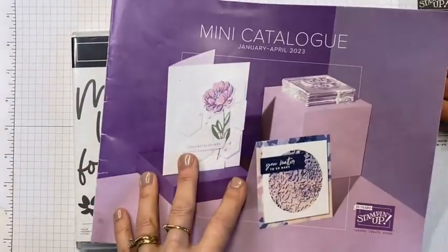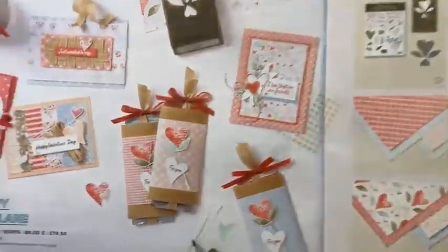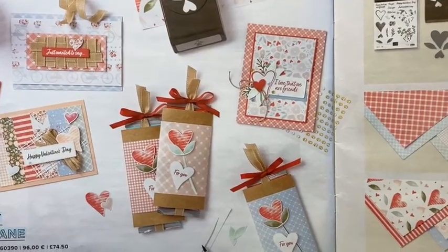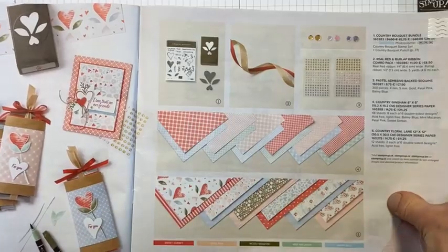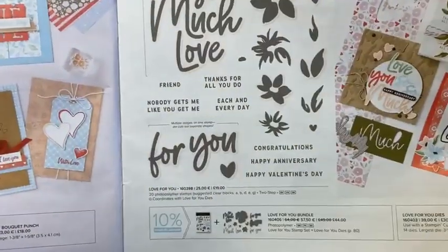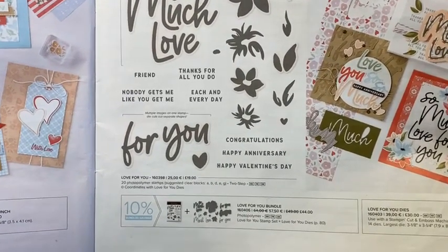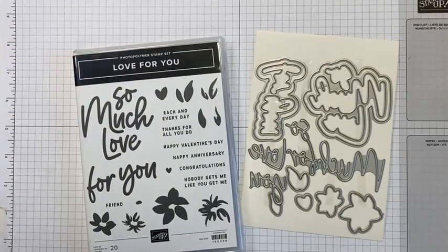They are called the Love For You Dies. Where's my catalogue? So it's from the Country Floral Lane Suite - it's beautiful. These colours are just so inspiring. You know I love the papers. There are two bundles within this suite but this is the one I'm using. The dies are called Love For You, same as the stamp set, which is good - trying to help with the confusion of what things are called.